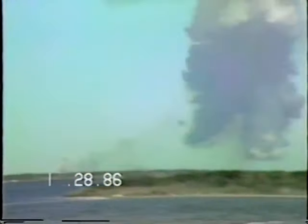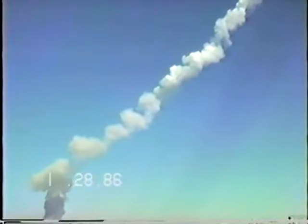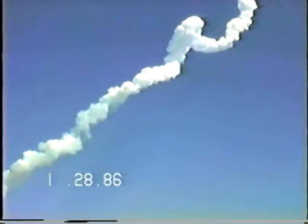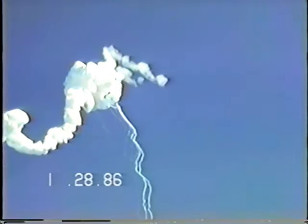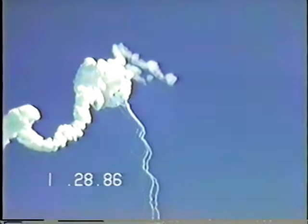We have a major malfunction. Container safety features are all intercepted.